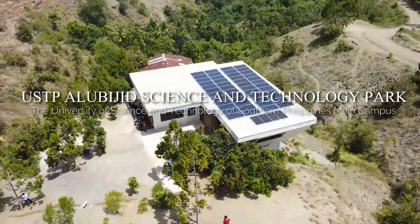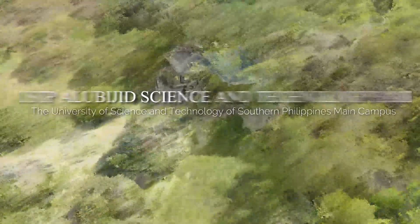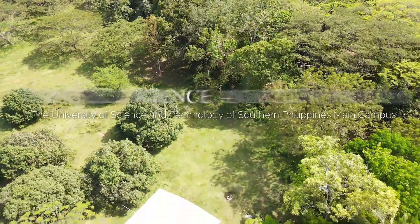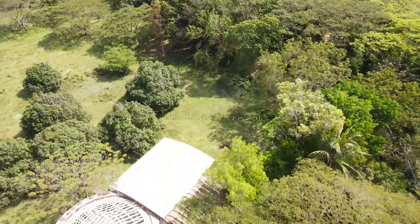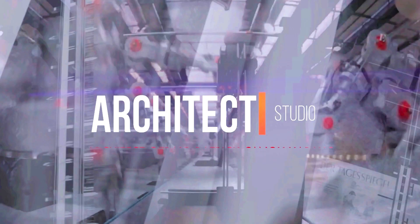The Science and Technology Park, located at Alubihid, will be the future campus of the University of Science and Technology, Southern Philippines. This would be the first ever academe-industry-government collaboration in one location.